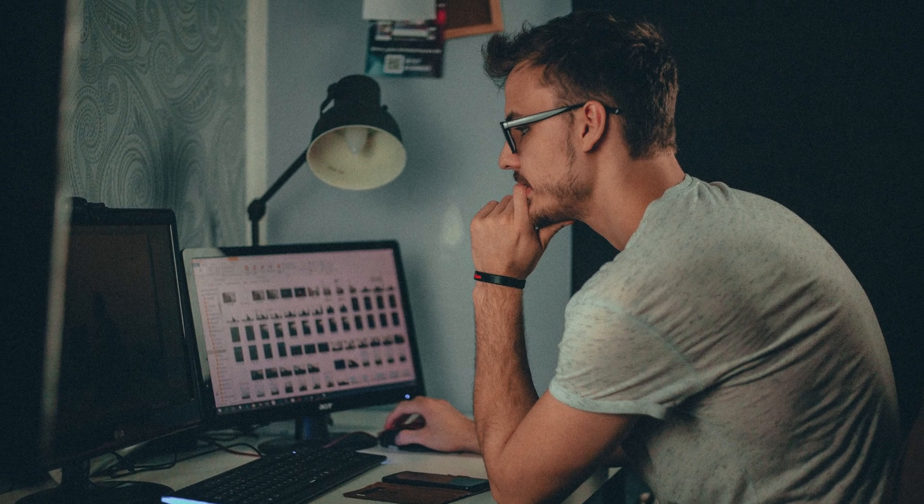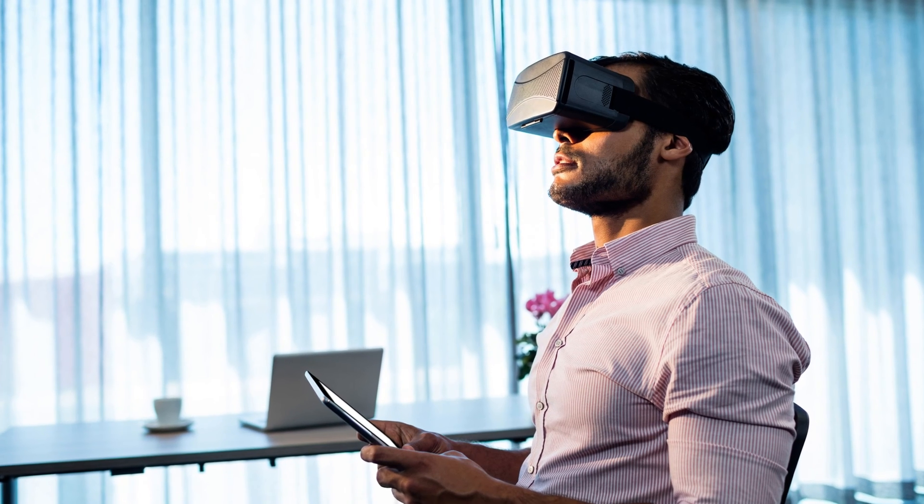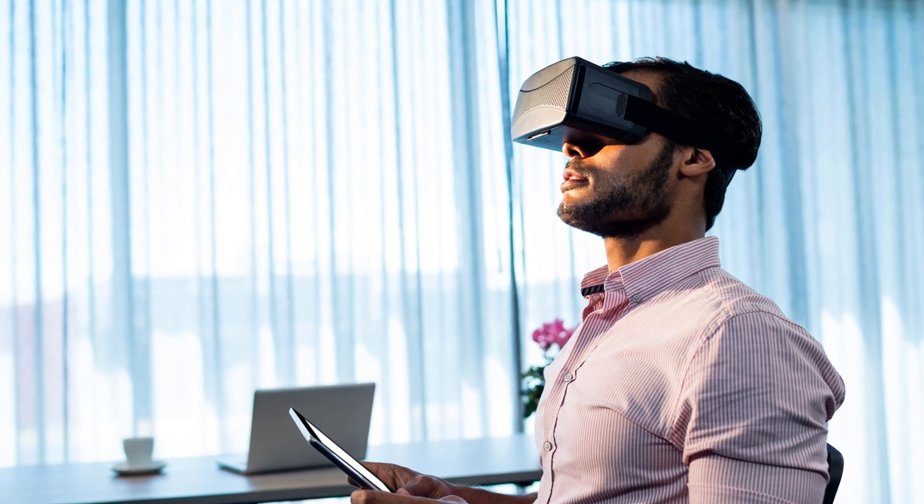You need three things to run a VR desktop. First, you need a desktop computer that meets the minimum specifications. Next, you need a VR desktop application. And of course, a VR headset that's compatible with the app in question.